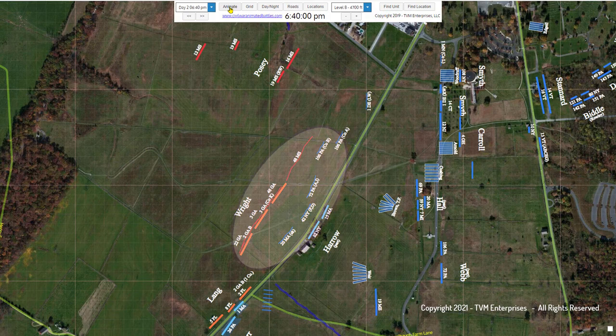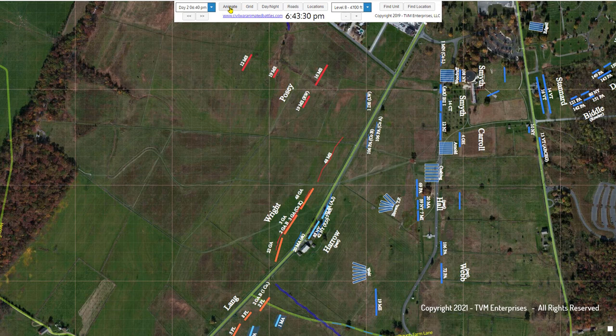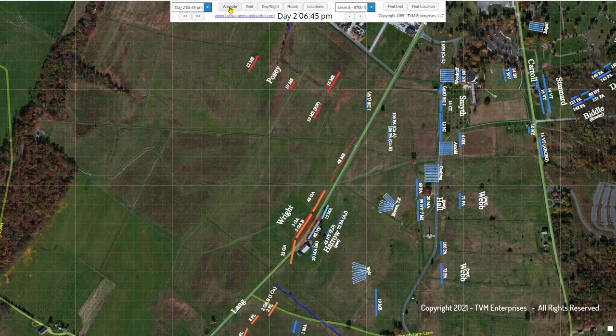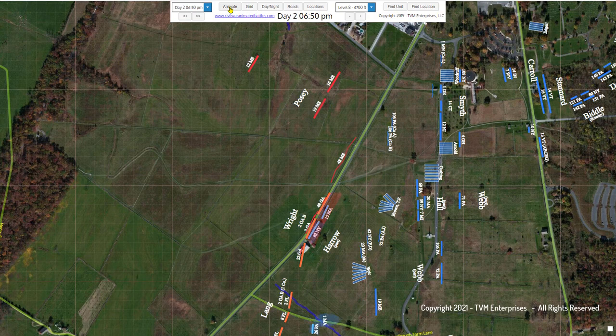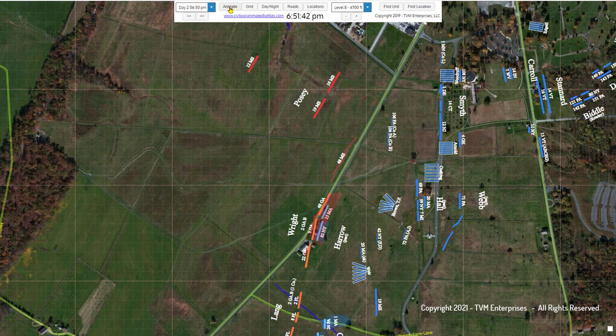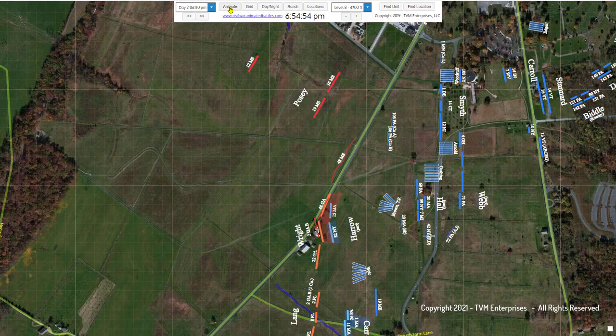Wright's brigade of Georgians, with a strong line of skirmishers from Posey's 48th Mississippi, pushed back the Union line of skirmishers west of the Emmitsburg Road. Then they smashed into Gibbon's advanced regiments, the 15th Massachusetts and the 82nd New York, at the Kaderi Farm. The remnants of these withdrawing Union units, for the most part, masked the fields of fire for Brown's guns, further exasperating the already subpar position.